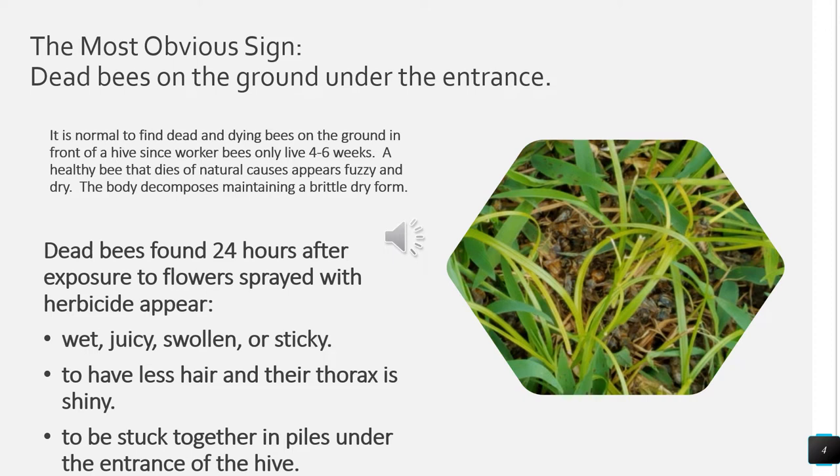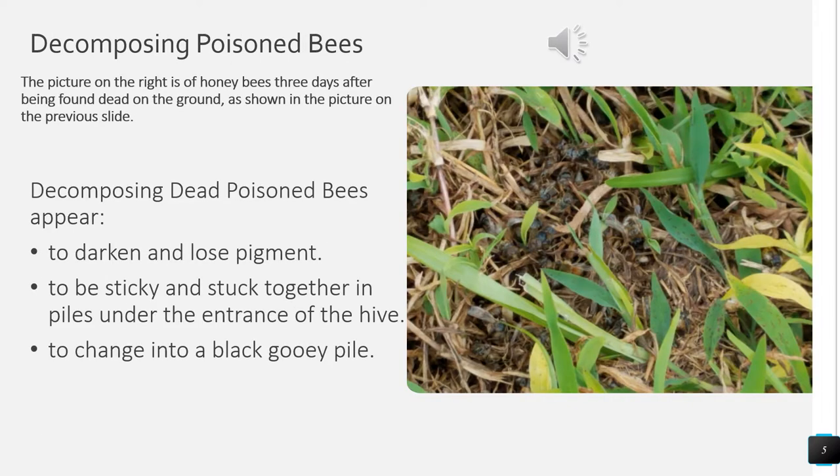They have less hair on their thorax and their thorax is often more shiny than other bees. They appear to be stuck together in piles under the hive entrance and when you try to separate them it is difficult. The picture in this slide is of decomposing bees three days after coming in contact with herbicide. The decomposing bees start to darken and lose their pigment. They become very sticky and stick together in piles underneath the entrance of the hive, and as they decompose they change into a black gooey pile.